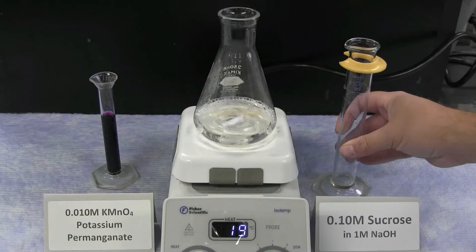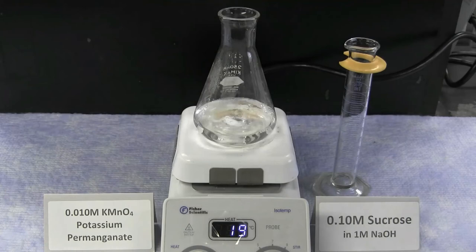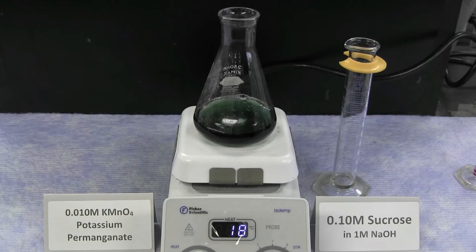In the two-step reaction of potassium permanganate with sucrose (table sugar), the intense purple color of the potassium permanganate instantly goes to a dark green color. Then, in the second step of the reaction — the slower reaction with a slower rate — it changes into a gold color.